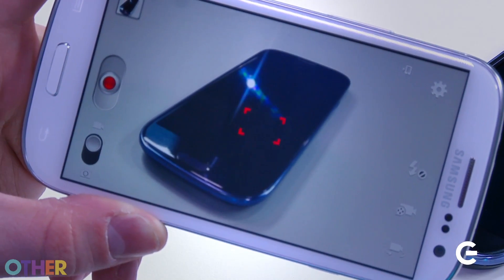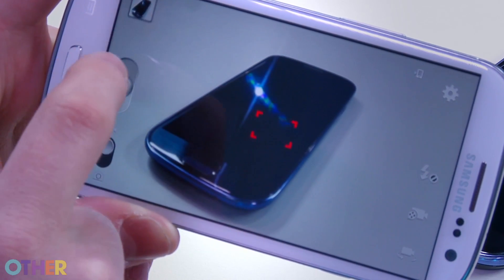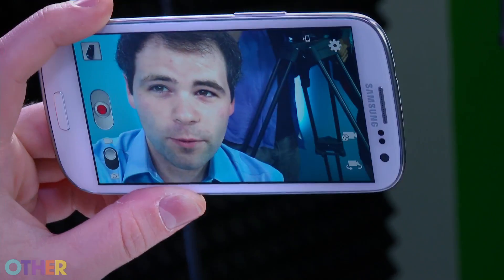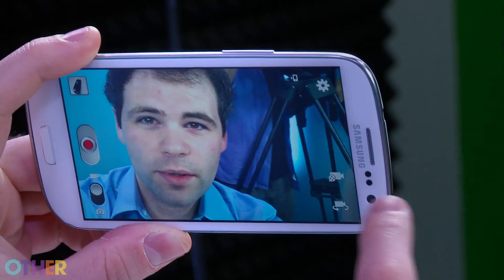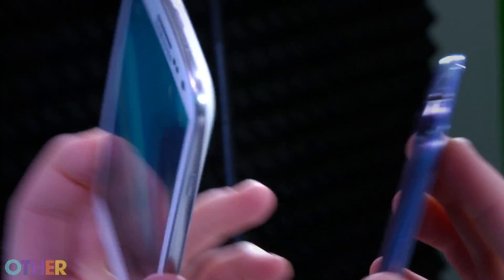The video recording on the Galaxy S3 is really good. It takes full 1080p HD video at 30 frames a second. You can record video of yourself in self-portrait mode. There's also the ability to send it as an MMS, and you can share videos by tapping two phones together.